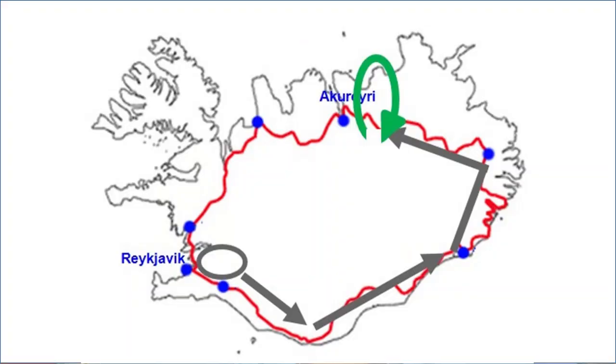On the fifth day, we will continue to explore the Diamond Circle, starting with a morning walk along the Lake Mývatn shore, climbing to Hverfjall volcano, followed by a whale watching tour and visiting the famous Ásbyrgi Canyon and Dettifoss waterfall.